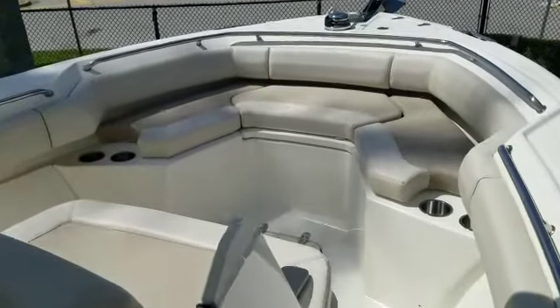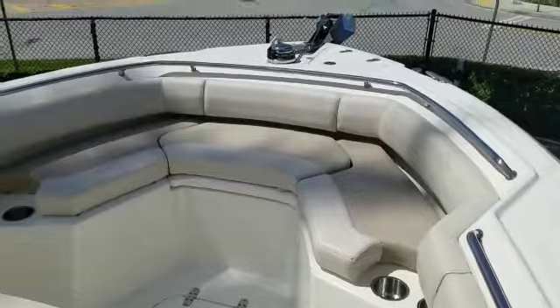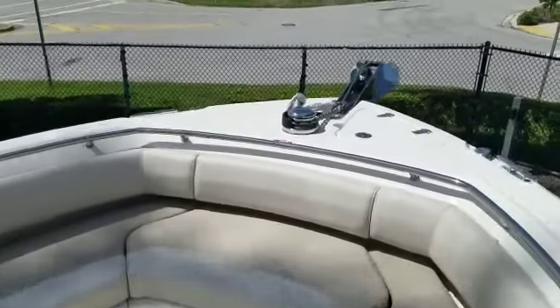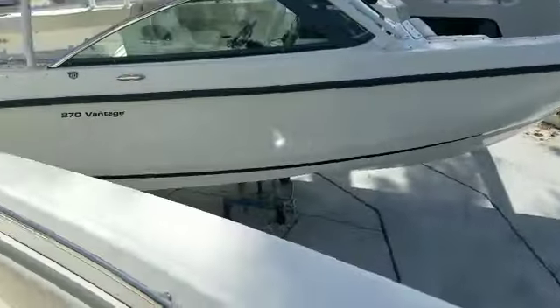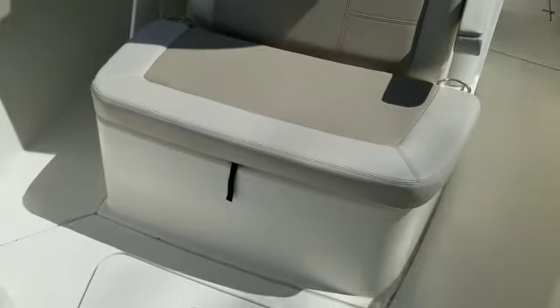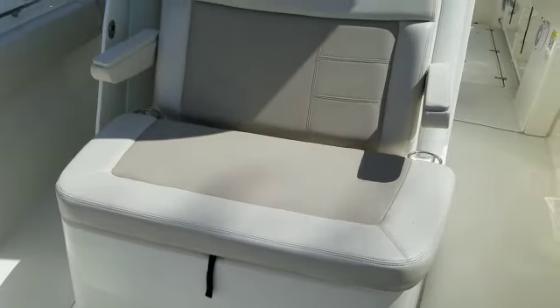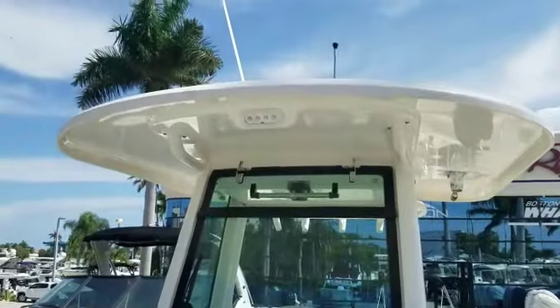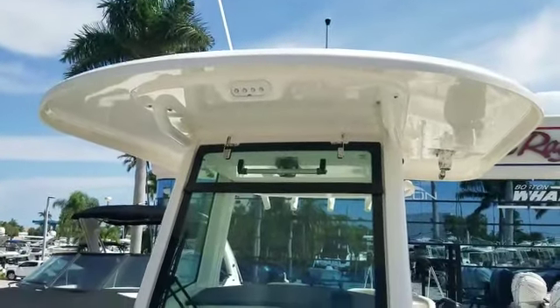Nice bow seating area — they notched out the sides here as you can see, so it's easier and more comfortable to sit. Good access to your windlass, and you also have a beautiful forward-facing seat with armrests, and a nice big cooler underneath. Again, more protection from that beautiful hard top and full glass, with spreader lights on the front and the back.